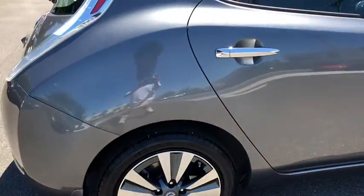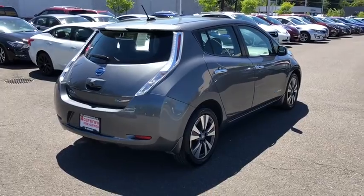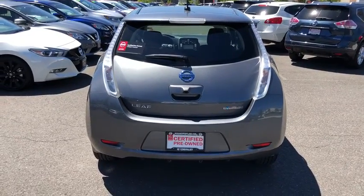Here are some of this vehicle's great options: keyless entry, navigation system, backup camera, leather-wrapped steering wheel, Bluetooth, power steering, adjustable steering wheel, aluminum wheels, cruise control, ABS four-wheel.